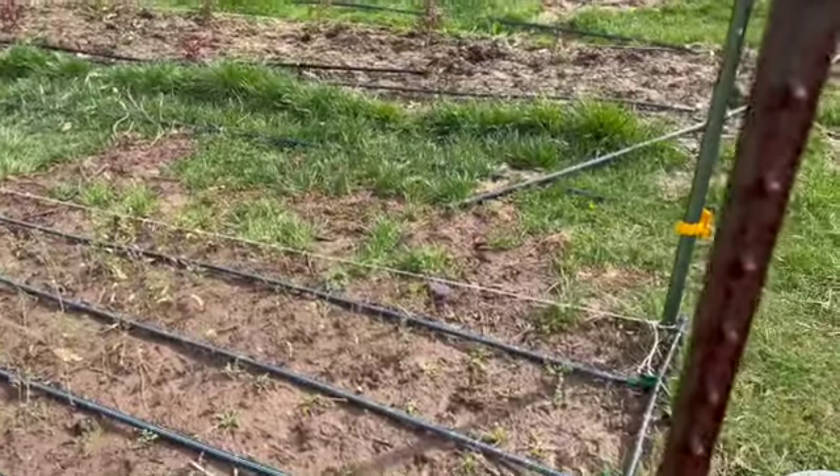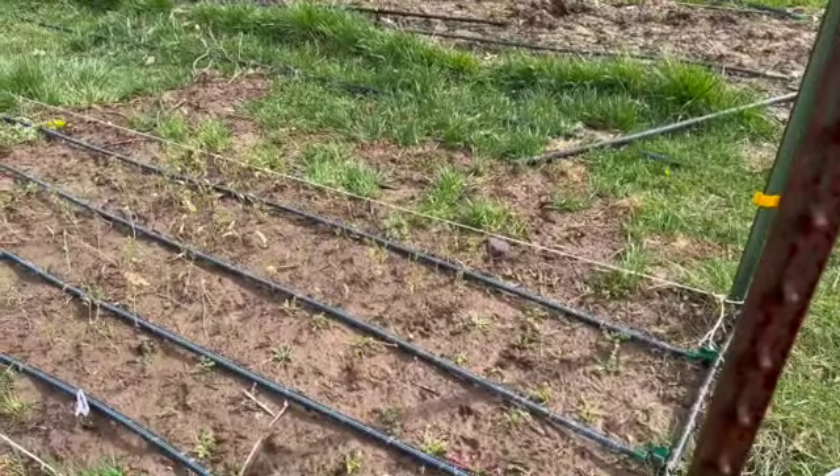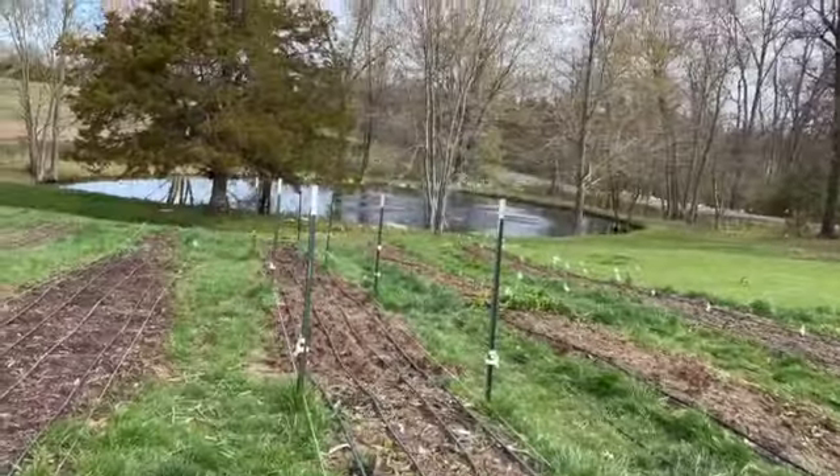In the sixth bed I have some more cress, and then the back half is peony.